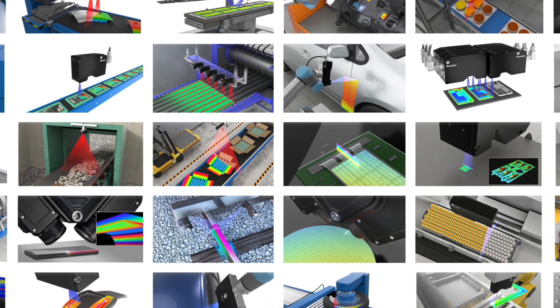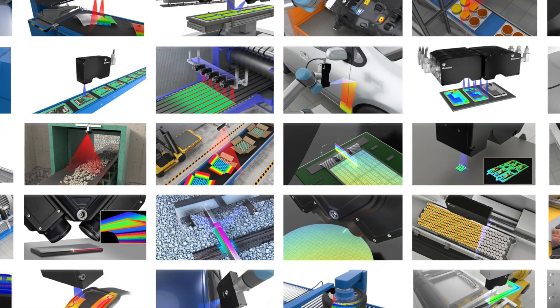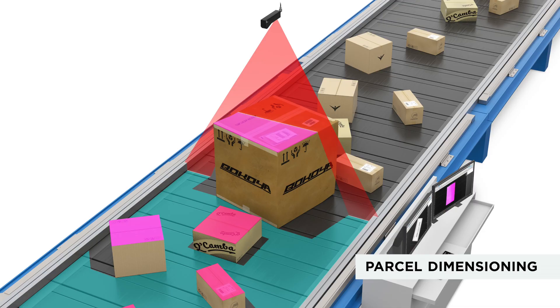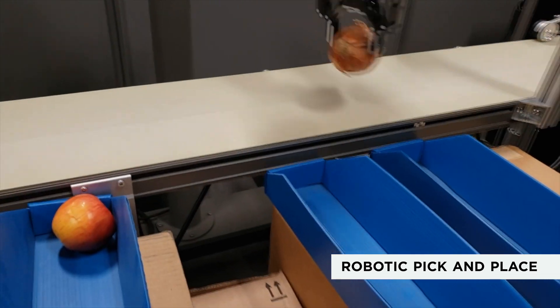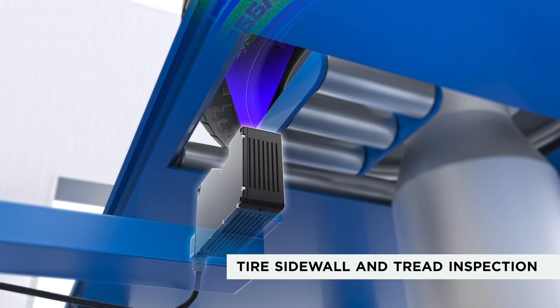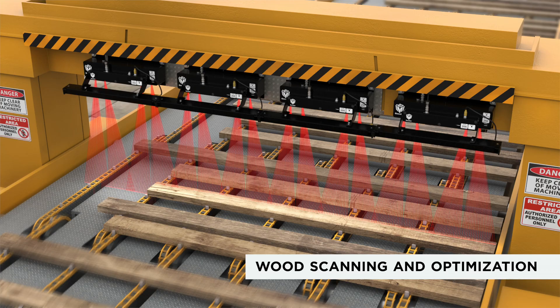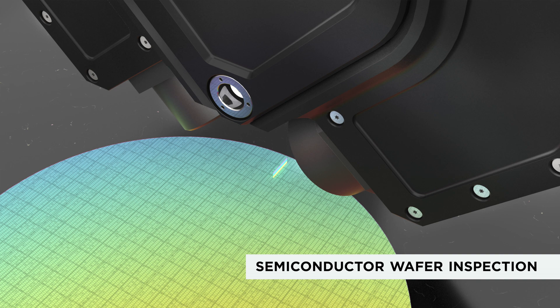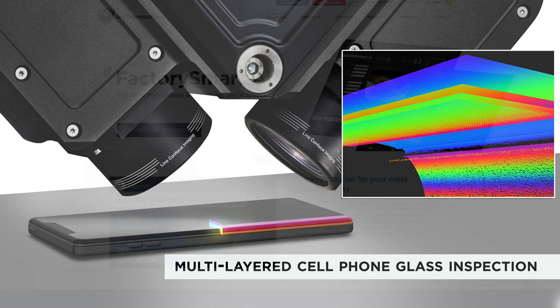These smart sensor benefits introduce 3D inspection into many manufacturing applications including inline part inspection, parcel dimensioning, food process optimization, robotic pick and place, EV battery inspection, tire sidewall and tread inspection, road and rail inspection, wood scanning and optimization, semiconductor wafer inspection, multi-layered cell phone glass inspection, and more.